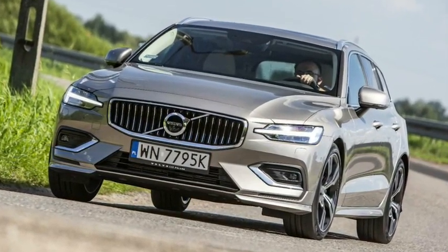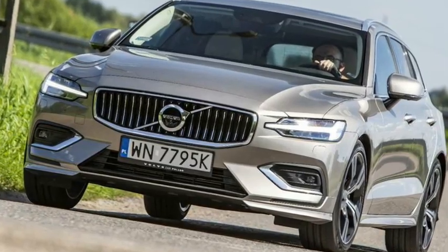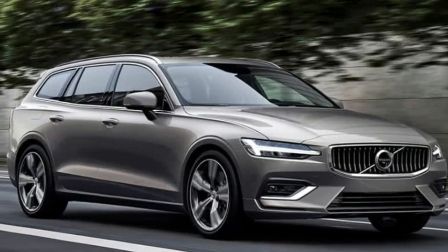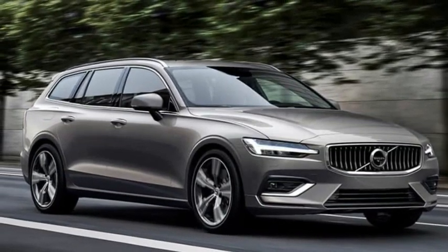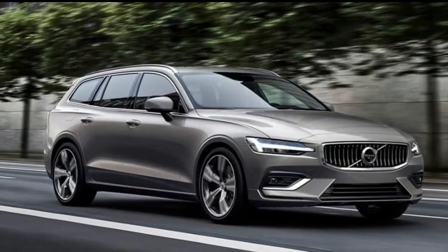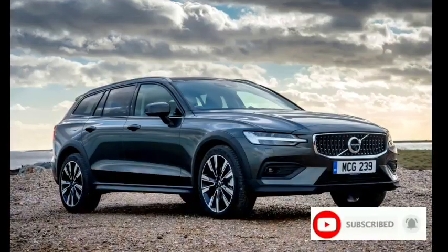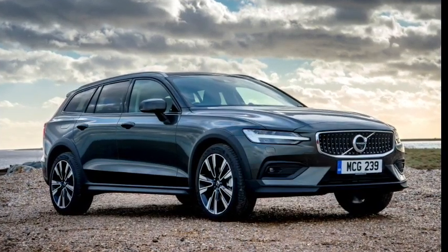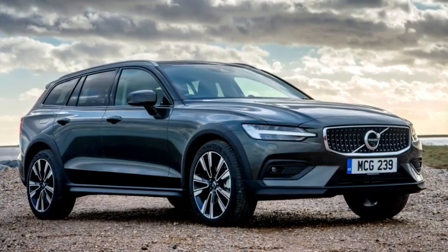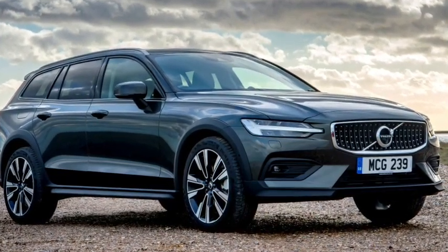EPA estimated fuel economy for the Cross Country is 24 MPG city, 31 MPG highway, and 27 MPG combined. The V60 Recharge T8 Polestar is the most powerful model in the range, but its plug-in hybrid engine still offers decent fuel economy — 74 MPGe or 31 MPG combined in hybrid mode, with an electric-only range of up to 41 miles. The V60 Cross Country B5 achieved 29 MPG in the 75 MPH highway fuel economy test.